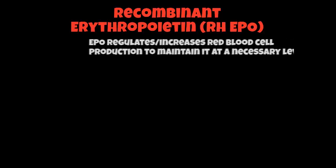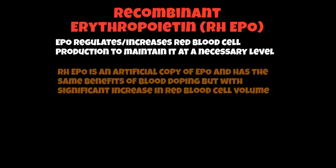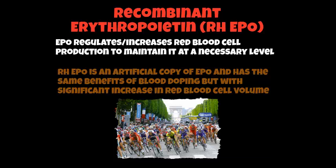The final ergogenic aid is RHEPO — recombinant erythropoietin. EPO is found naturally in the body and regulates or increases your red blood cell production to maintain it at a necessary level. RHEPO is an artificial copy of EPO. It has the same benefits as blood doping but with huge increases in the red blood cell volume within your body and muscles. This is used quite a lot in the Tour de France — people have been caught artificially growing EPO and injecting it back into the body. It has the same benefits, same risks, and same disadvantages as blood doping, so please see the previous slide for the table.